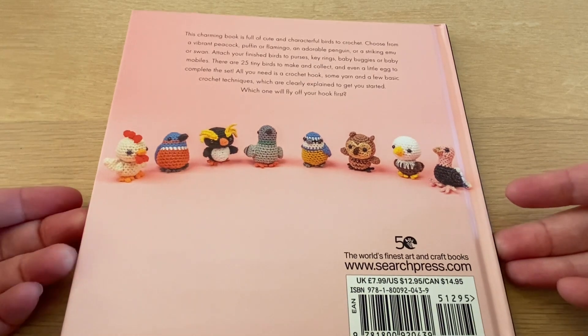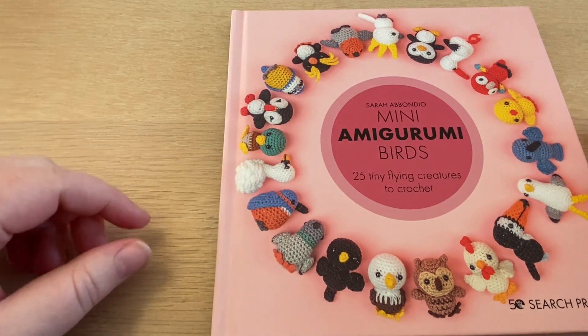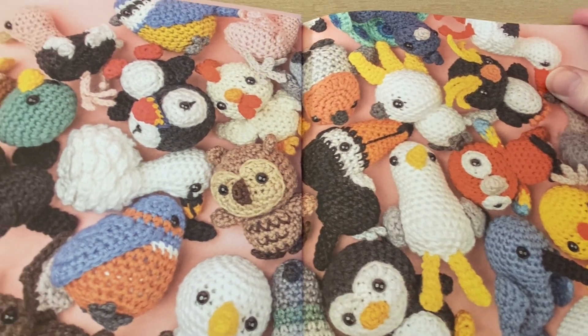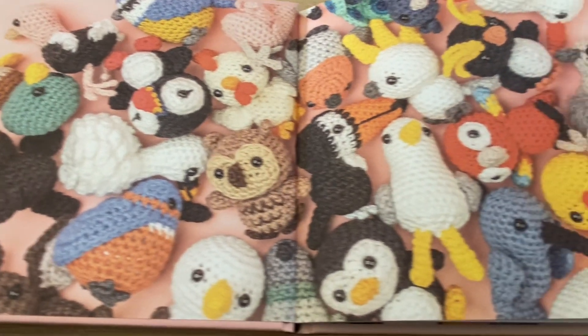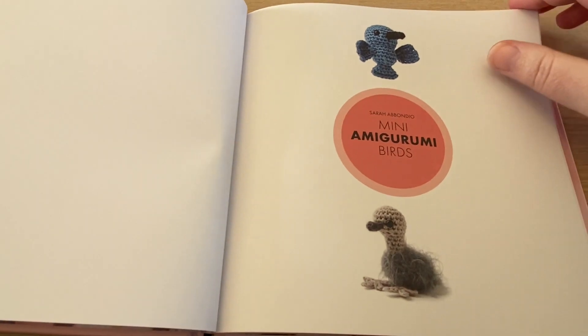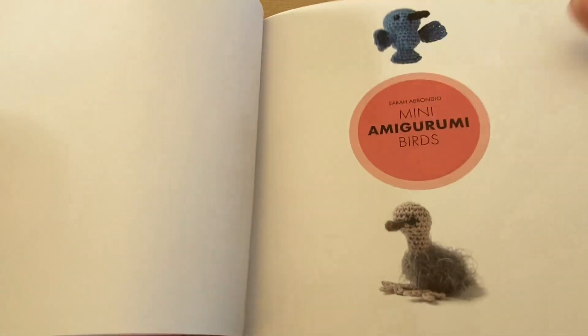I like the wordplay here with 'fly off your hook,' assuming these are flying birds. Well, obviously the ostrich isn't, but let's have an opening and a look. Already here on the inside we get this quick preview of these small flappy birds which are in the book, and they are really looking cute I have to say.